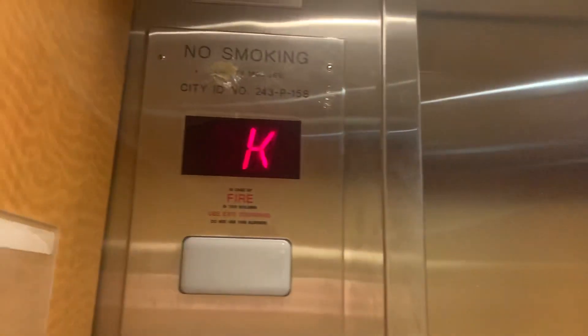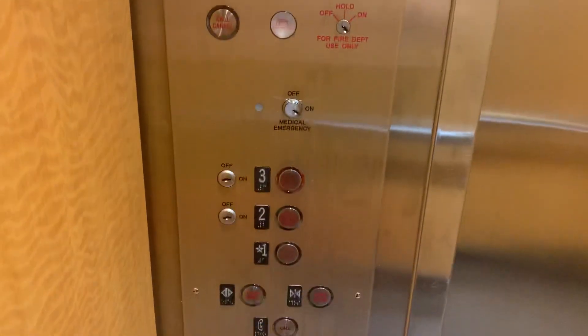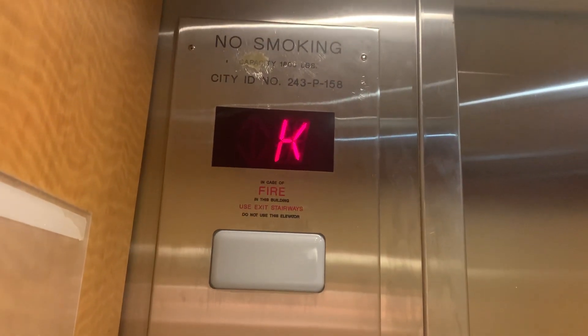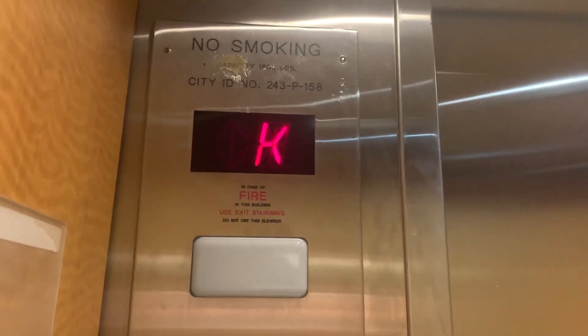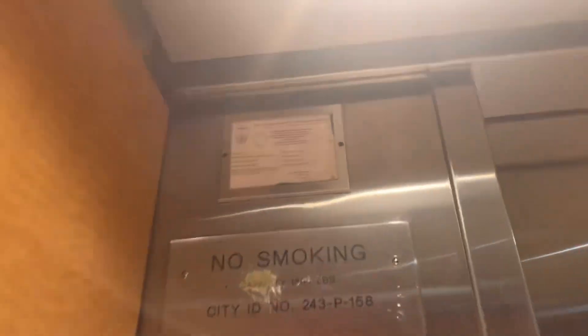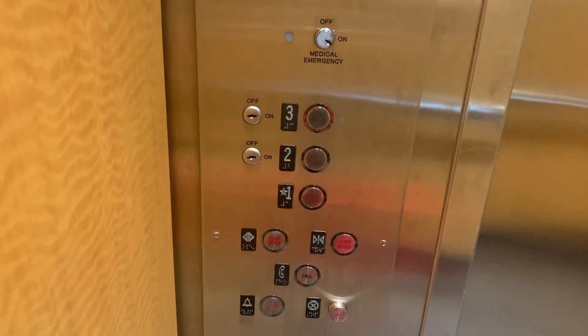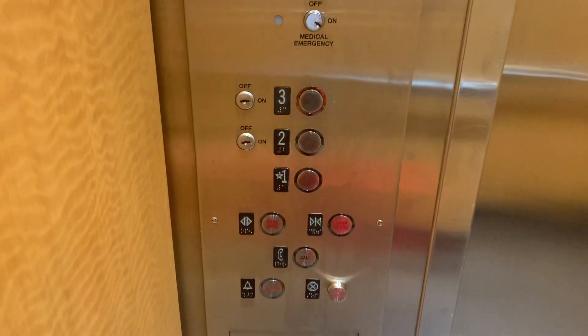This is the elevator at the Best Western Adams Inn, Quincy, Massachusetts. The floor indicator is stuck saying K. It's 60 feet a minute, 1,200 pounds capacity. I'm not sure what kind it is, but it's definitely modded because this is a really old building.